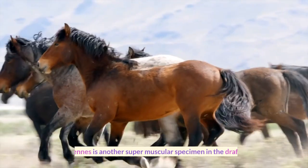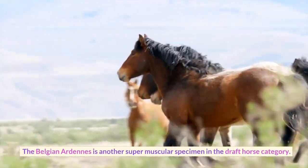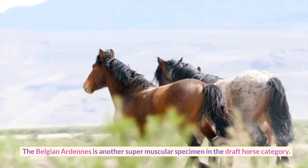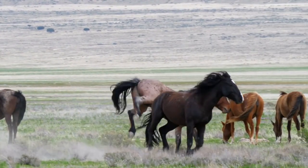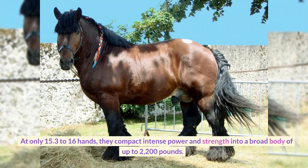Number 2: Ardennes. The Belgian Ardennes is another super muscular specimen in the draft horse category. In fact, they are the eldest of all of the remaining draft breeds. At only 15.3-16 hands, they compact intense power and strength into a broad body.